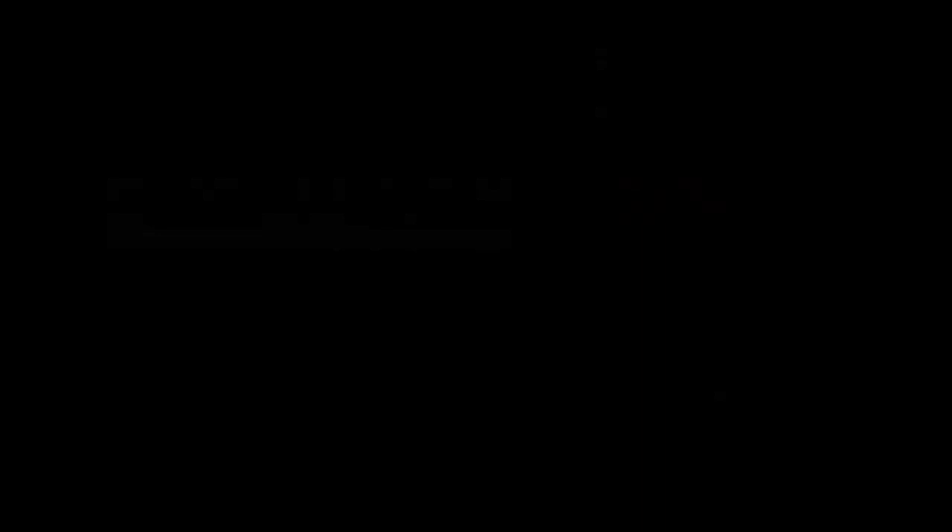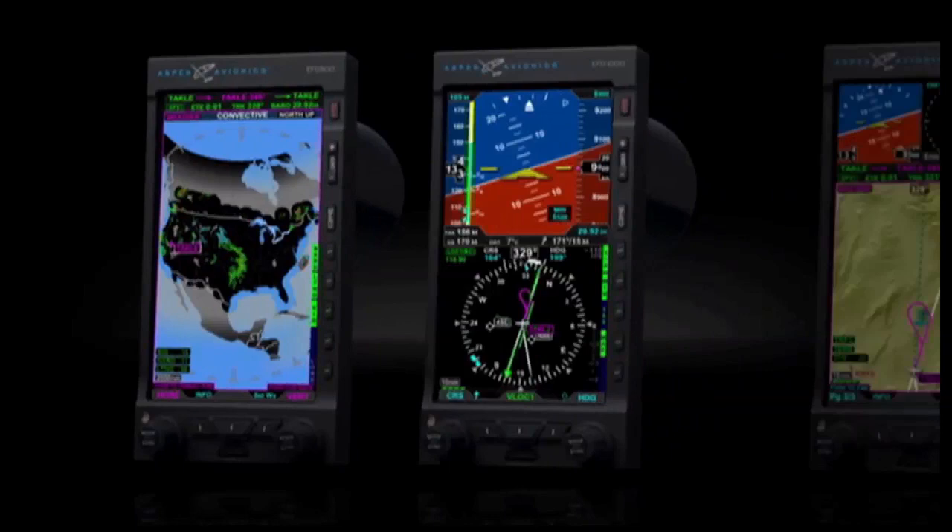The Aspen Evolution Flight Display System is an affordable, expandable, and upgradable PFD, MFD, and hazard sensor cockpit solution for general aviation aircraft. Highly compatible with existing aircraft avionics, the flexible Evolution Flight Display System lets aircraft owners install all flight displays and options at once, or separately as their needs and budgets permit. Aspen Avionics — a new way to look at avionics.